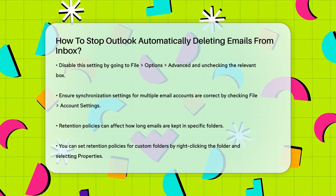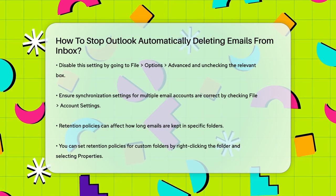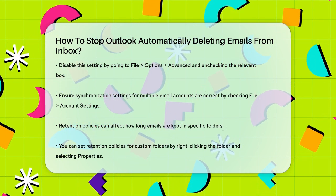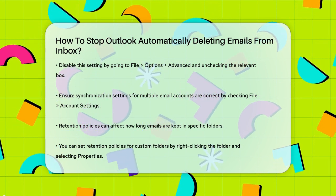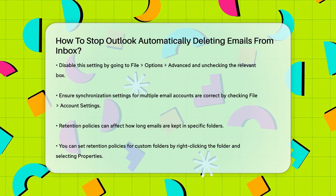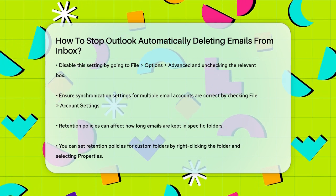Retention policies can also affect how long your emails are kept. While you can't change retention policies for your Inbox, Sent Items, and Drafts folders, you can set them for folders you create. To do this, right-click on the folder, select Properties, go to the Policy tab, and choose the desired retention policy.